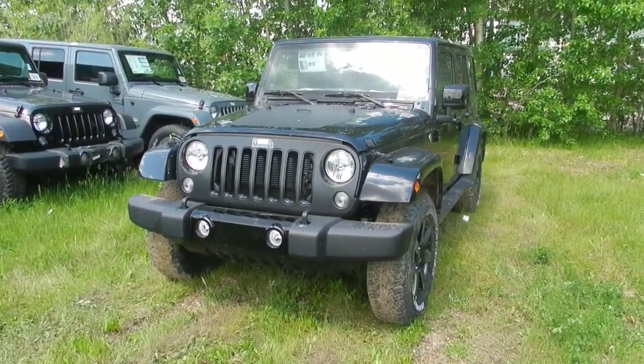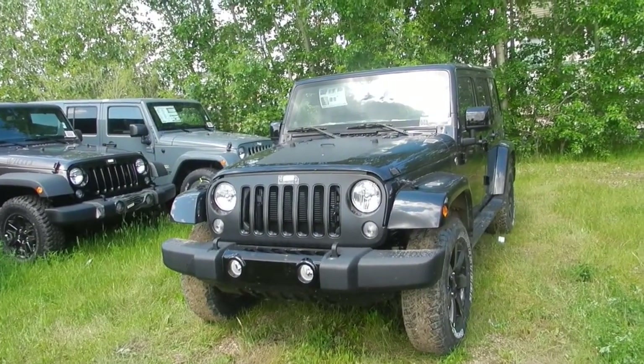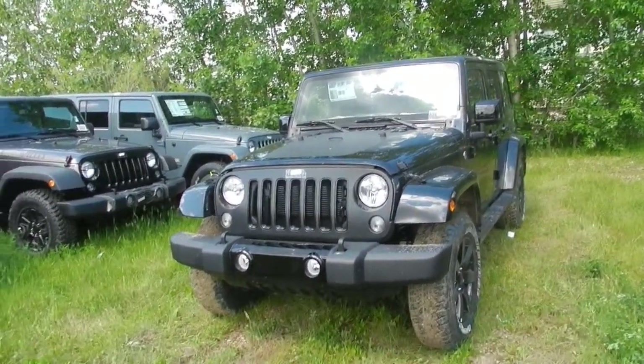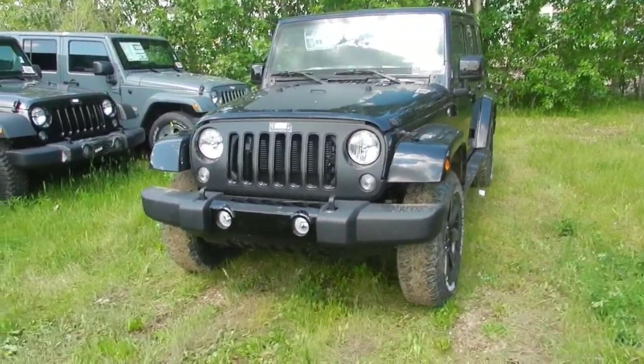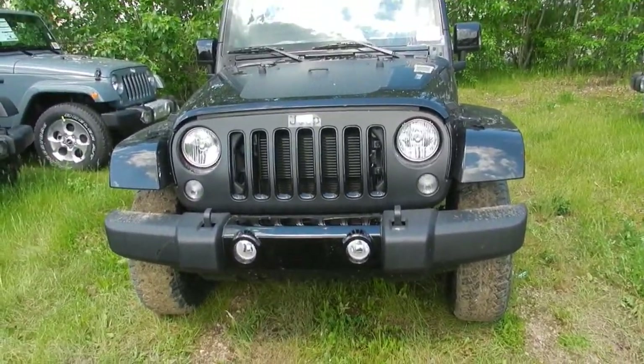Hey y'all, this is Coleman here at Lindenary Dodge, just taking a video walk around of our 2014 Jeep Wrangler Altitude Edition. With the Altitude Edition you have the matte black grill, as you can see there, with the nice black painted bumper piece.